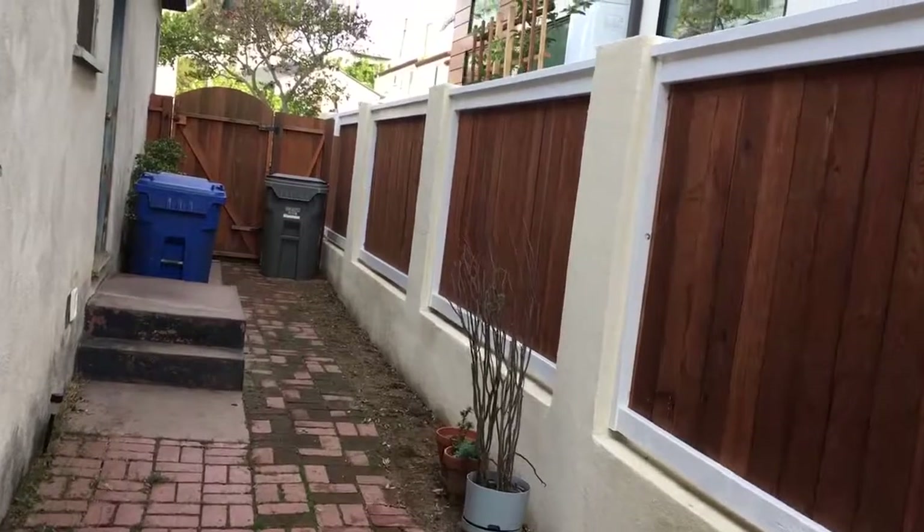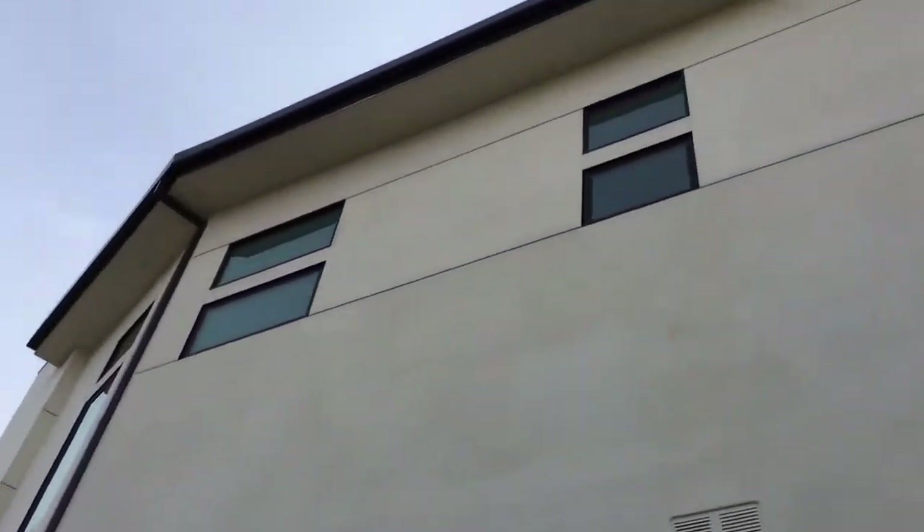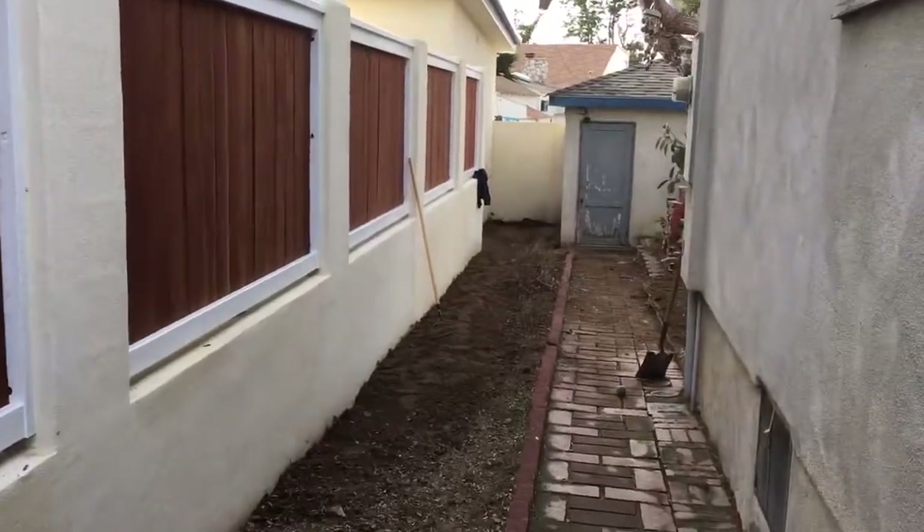So part two of this video — maybe I'll do Lucy again just to have something else in this video. See the fence that they're working on. That's a very big tall house next to us. But I came home and they were still working.